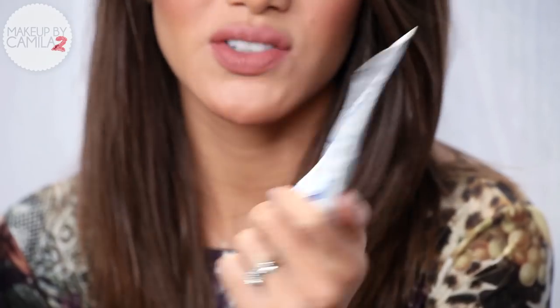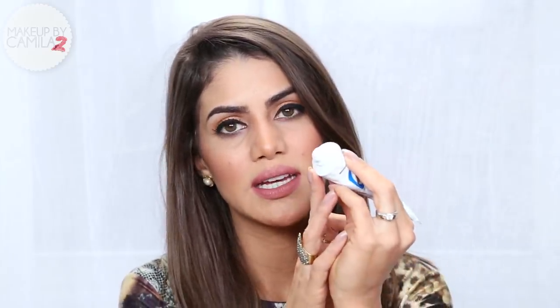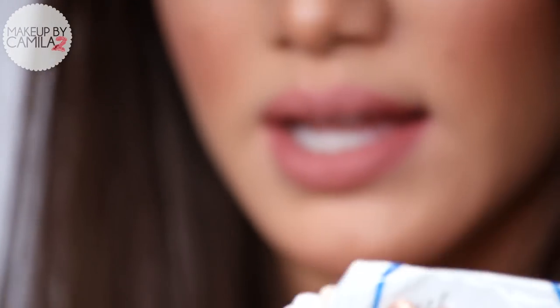I have to mention this moisturizer again from Embryolisse because it's just amazing. I know I showed it last month in favorites, but I just can't get over it. It's so good. It's very concentrated — it's white like that, but it does not leave your skin oily or heavy. So I use it in the morning and at night.